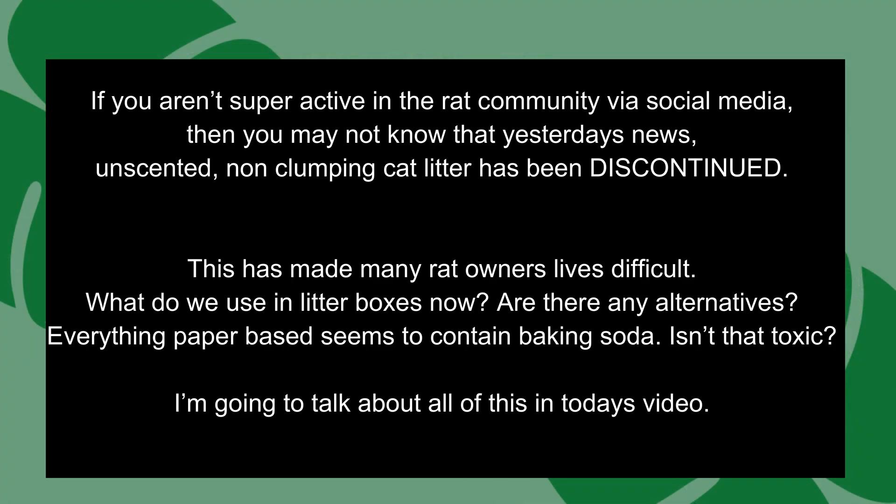If you aren't super active in the rat community via social media, you may not know that yesterday's news broke: unscented non-clumping litter has been discontinued. This has made many rat owners' lives difficult. What do we use in litter boxes now? Are there any alternatives? Anything paper-based seems to contain baking soda — is that toxic? I'm going to talk about all of this in today's video.